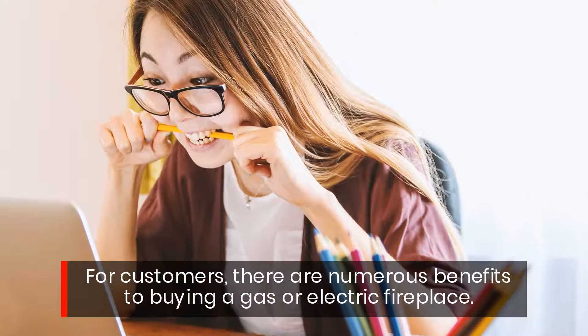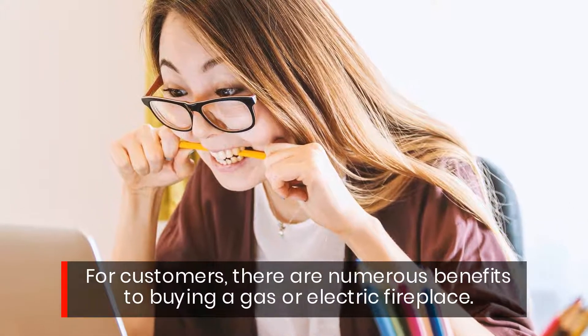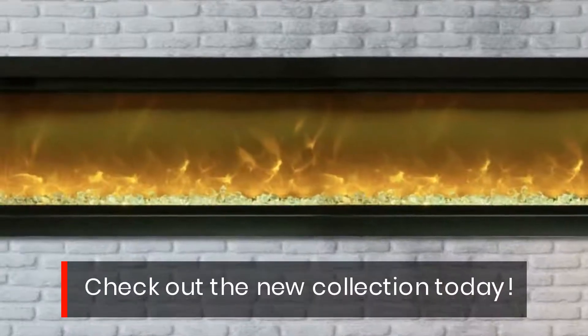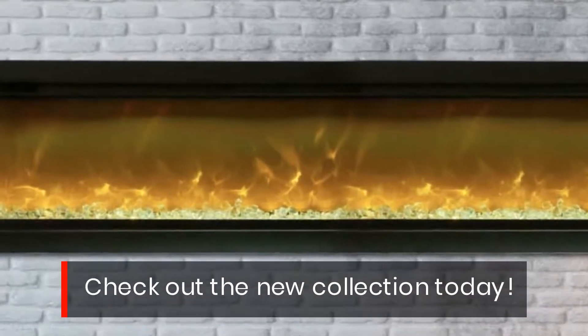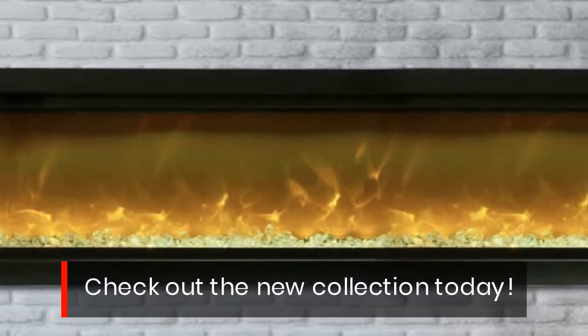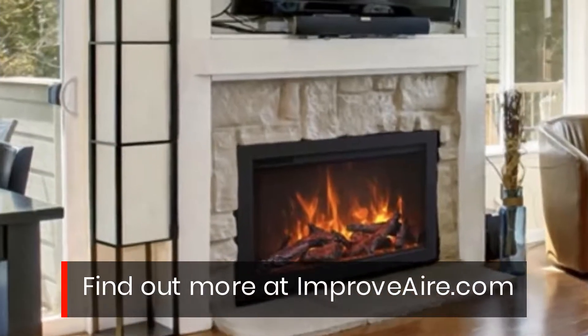For customers, there are numerous benefits to buying a gas or electric fireplace. Check out the new collection today! Find out more at improveair.com.